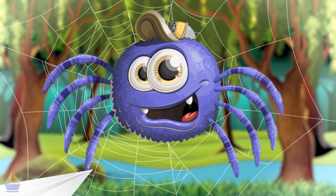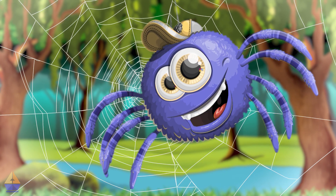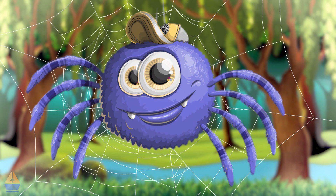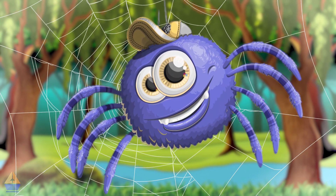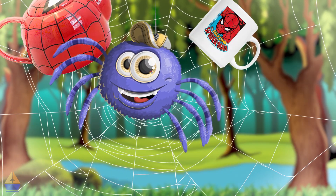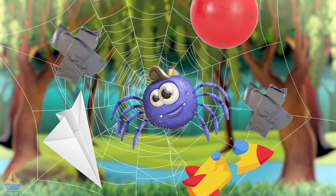Then, whoosh, a paper airplane zoomed by, doing loop-de-loops around my web. My eight eyes could barely keep up. And just when I thought it couldn't get any crazier, crash, a bouncy ball came bouncing through, knocking over my tiny spider tea set. Oh no, what a mess.